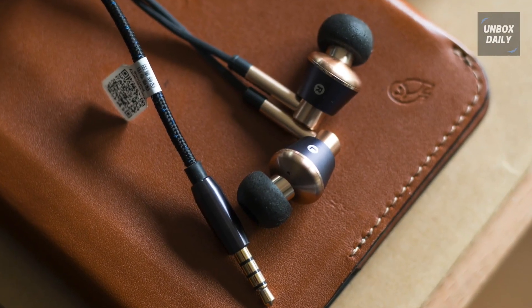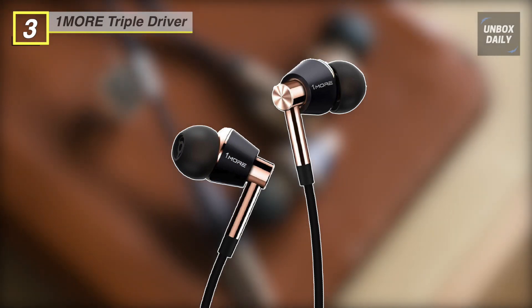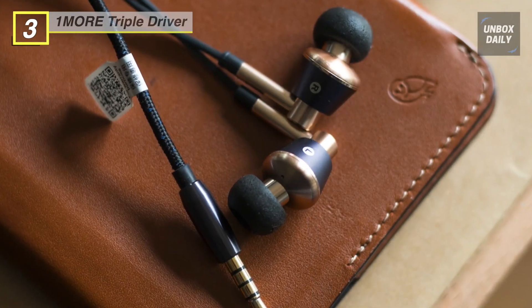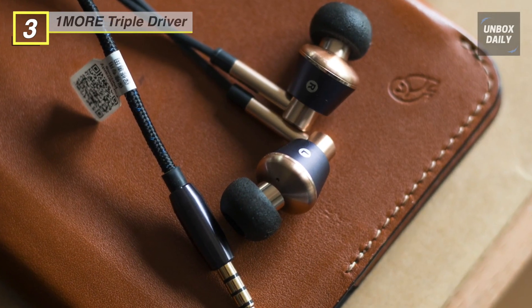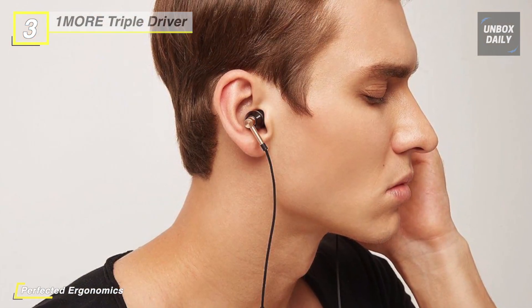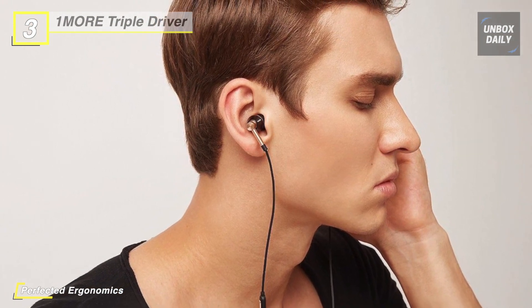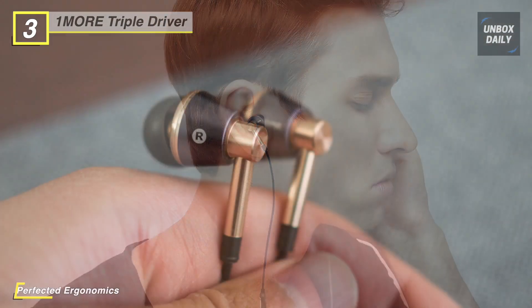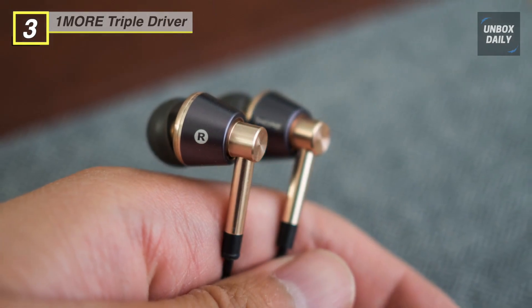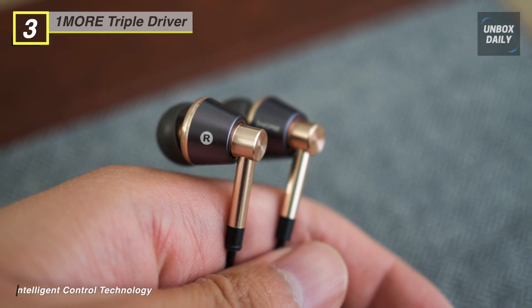The next product on the list is the OneMore Triple Driver In-Ear Earphones. It is the world's first headphones to be THX certified for superior audio performance. They feature a composite metal dynamic driver and two balanced armature drivers in each earpiece to produce immersive transparency and spaciousness. It uses an inline controller with a microphone for convenient calls and three buttons for adjusting volume, selecting songs, and taking calls.